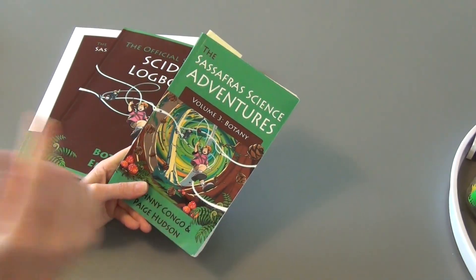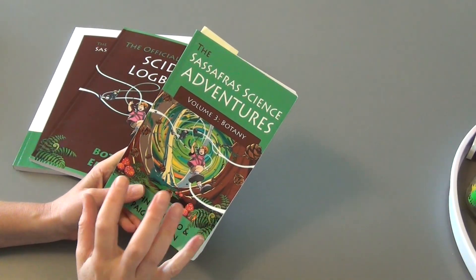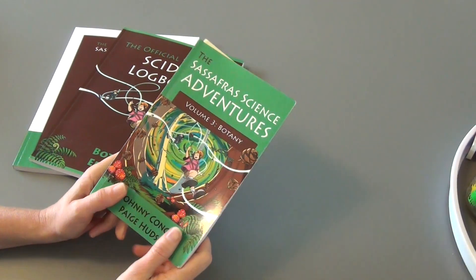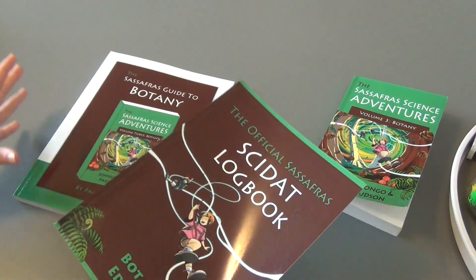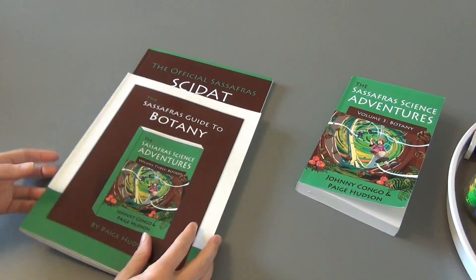She really, really enjoys the read aloud option. She loves the story and she likes to listen to it. She's not super crazy about doing the logbook.